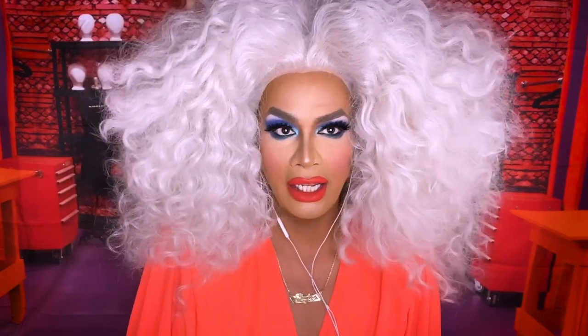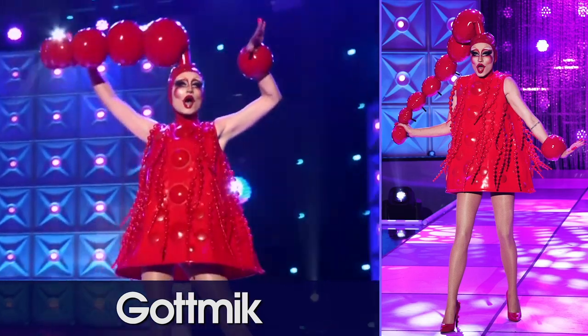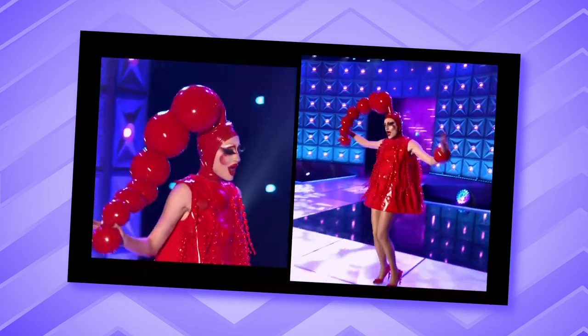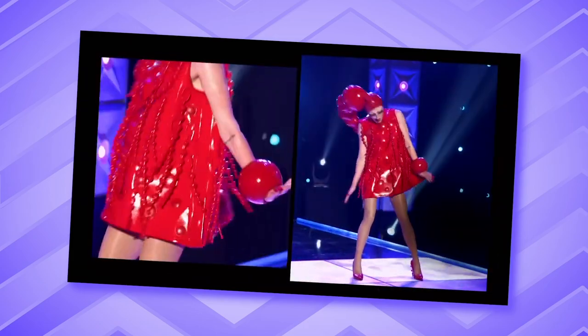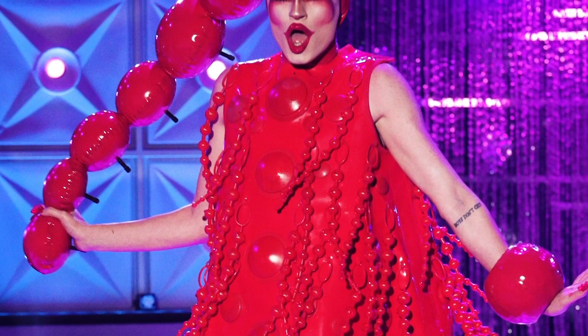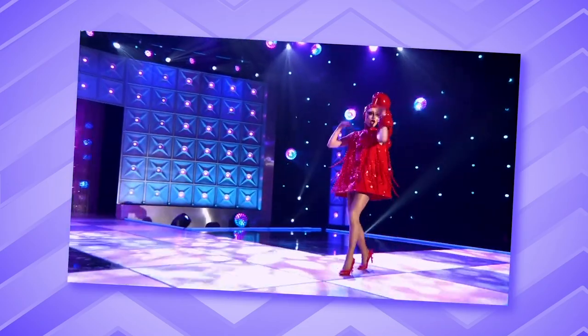Next we bring to the stage Gottmik. Anal beads — didn't you just say anal beads? Yep! I think Gottmik has gone for anal beads. I love anal beads, I might own some. My favorite thing is the bracelet — the bubbles are really, really cool. The entire bubble effect of it, I love it. It's a really interesting interpretation. The actual anal beads are hanging off the dress. Spectacular. It's provocative, it's nasty, and I love it. If you're going to be the beads, be the anal beads. That is a toot.